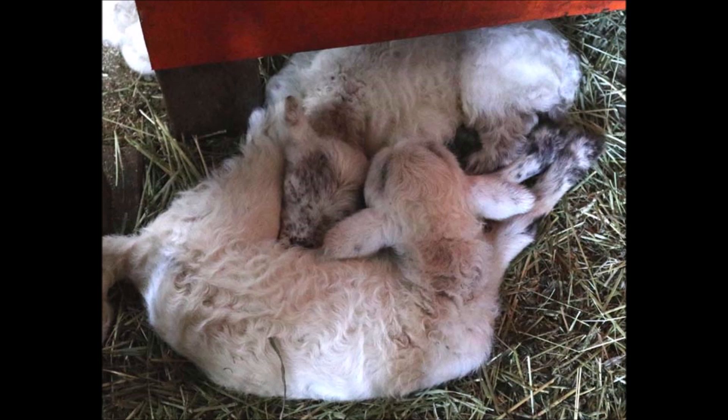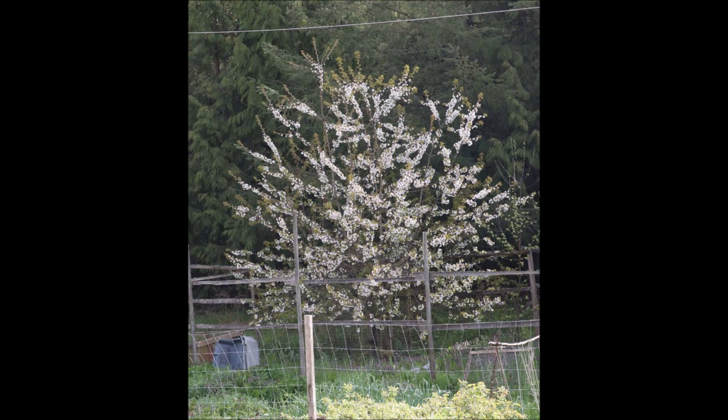I'm happy they are all doing so well. It's a great start to this last lambing group. Thanks for watching. I hope you enjoyed seeing the lambs again. Come back tomorrow to hear about Beltane, the ancient Celtic festival to start summer.